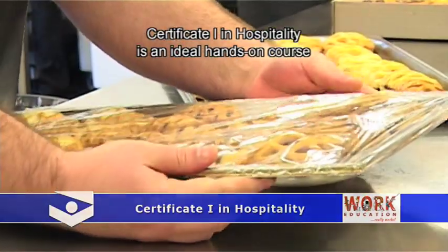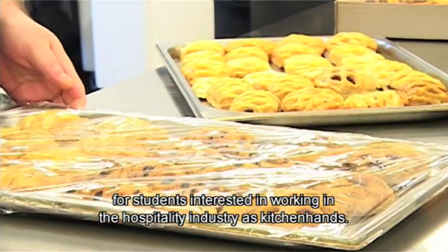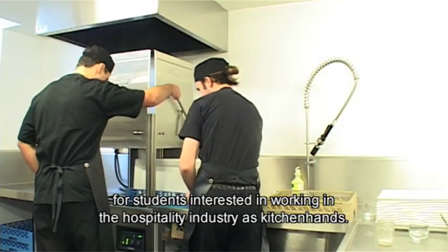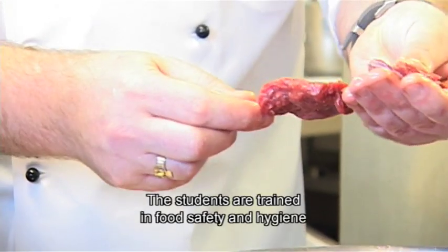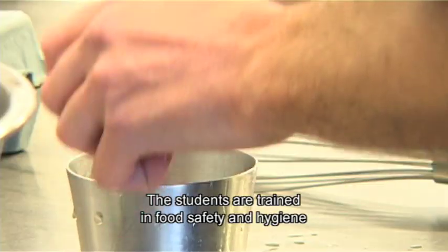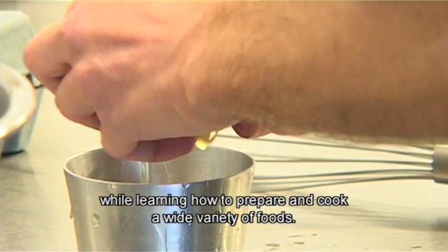Certificate One in Hospitality is an ideal hands-on course for students interested in working in the hospitality industry as kitchen hands. The students are trained in food safety and hygiene while learning how to prepare and cook a wide variety of foods.